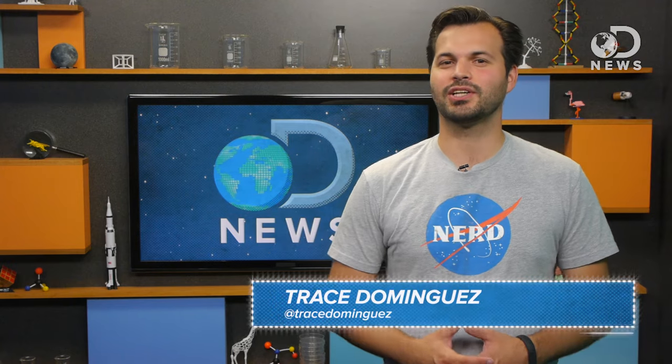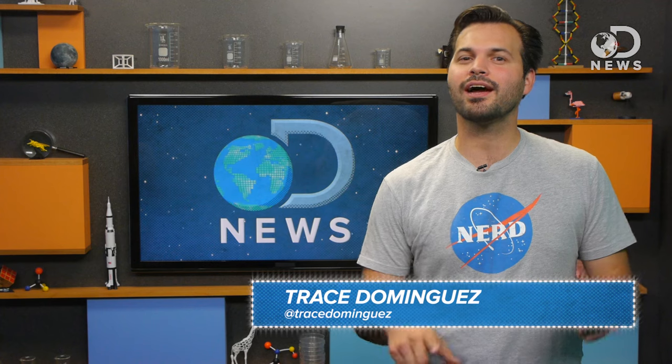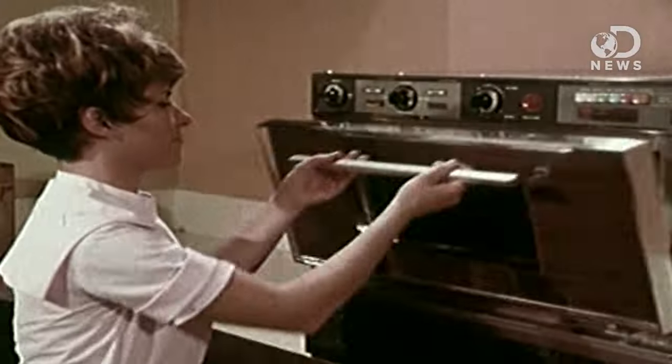Howdy cookers, I'm Trace. This morning I was talking to our intern Tori about how I microwaved a cup of coffee from yesterday — which I know, that's gross, but it's so easy! Microwaves are magic food boxes. They heat food in less time with less energy than traditional methods, but how they make that thing hotter is a mystery to many of its users.